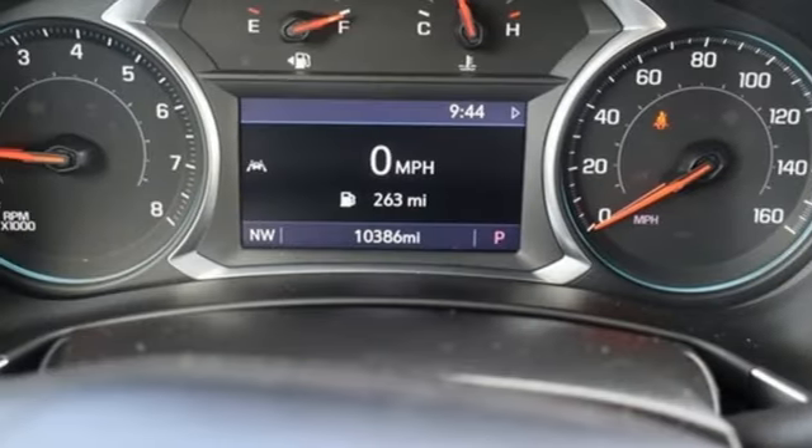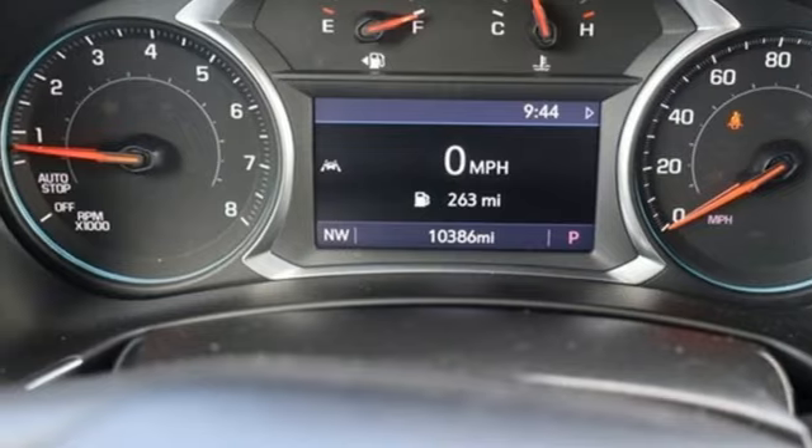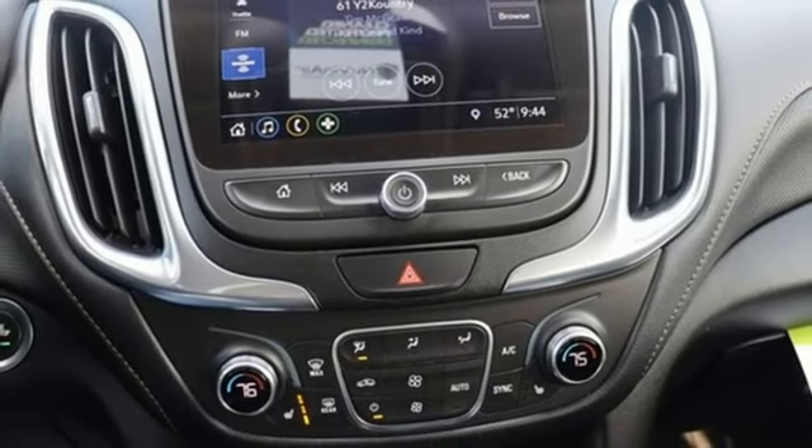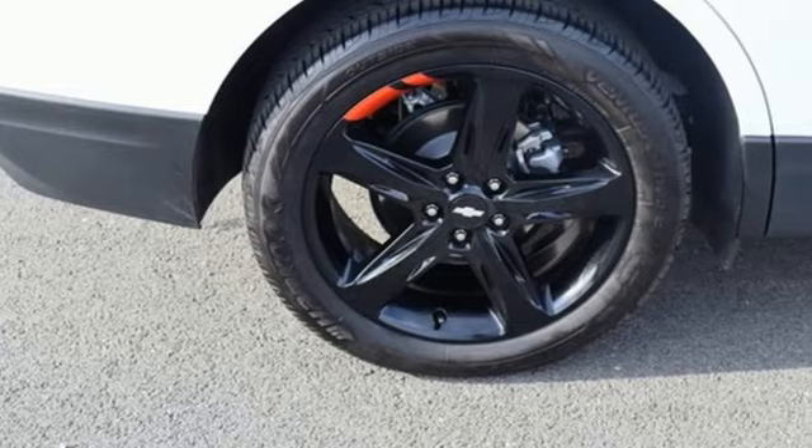Dual zone climate control, memory exterior door mirror settings, AM-FM satellite radio, hands-free liftgate, four-wheel drive, and LED low and high-beam headlights.